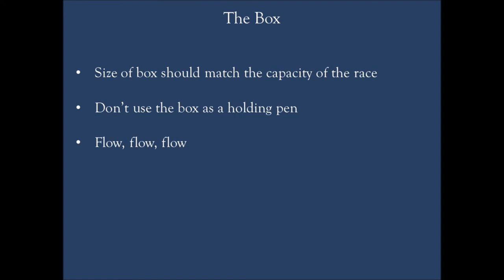Again, the box needs to match the capacity of the race. Don't use any type of box — whether a tub surround, bud box, or whatever — as a holding pen. They're not holding pens. If the cows are standing in there, they're not flowing and they don't know what to do. You've got to keep the flow, keep the flow, keep the flow, and keep those cattle moving until they're up in the race with a backstop behind them and they can't go anywhere.